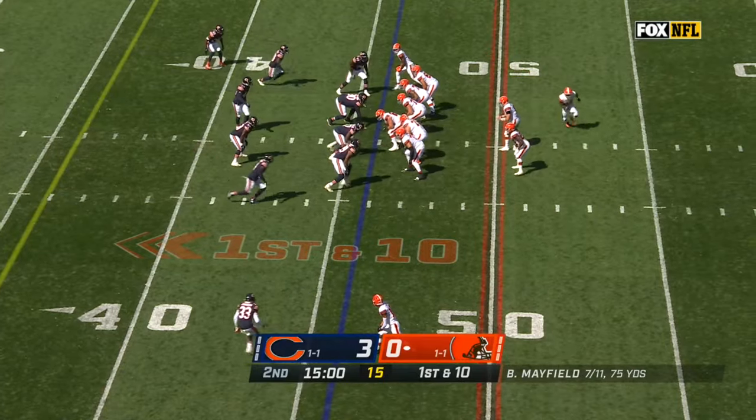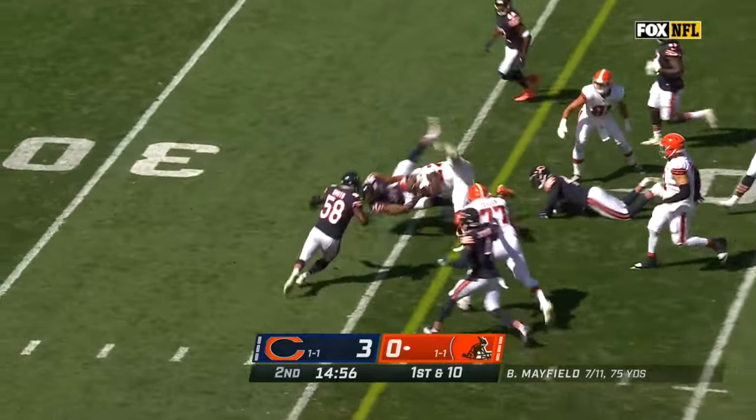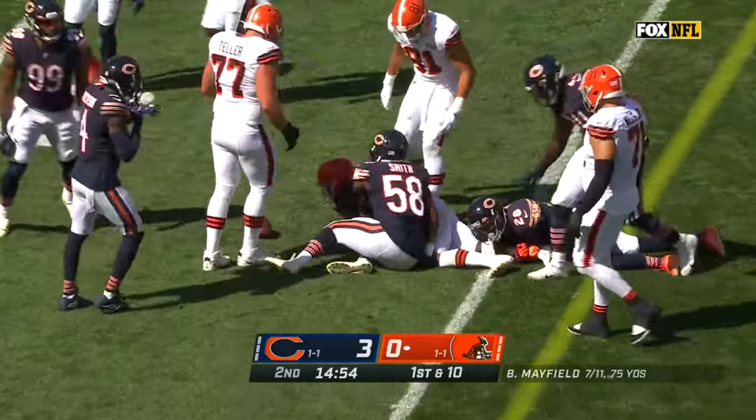Pam Oliver, Greg Olsen, Kevin Burkhardt — our entire NFL on Fox crew. And here is Kareem Hunt, dancing to the right side. Kareem Hunt — first down.